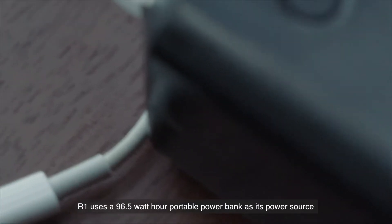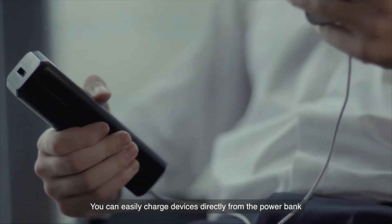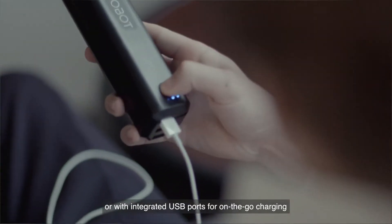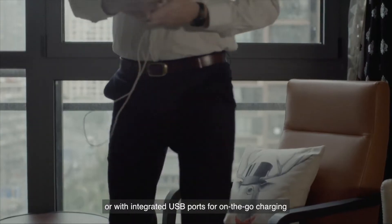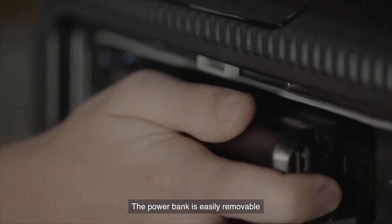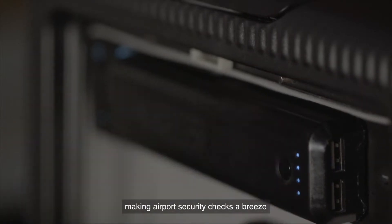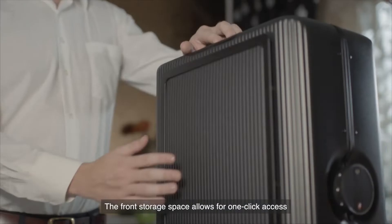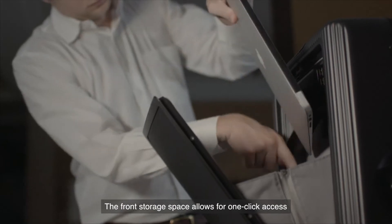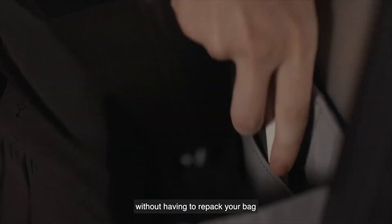R1 uses the 96.5 watt-hour portable power bank as its power source. You can easily charge devices directly from the power bank or with integrated USB ports for on-the-go charging if the power bank is plugged into the suitcase. The power bank is easily removable, making airport security checks a breeze.